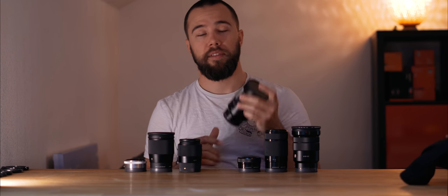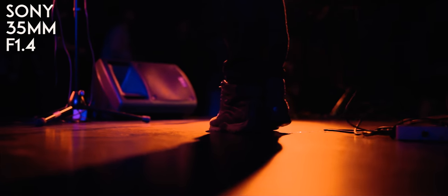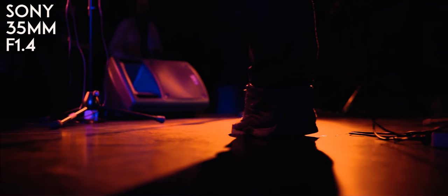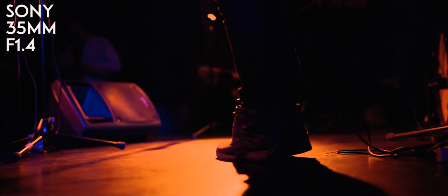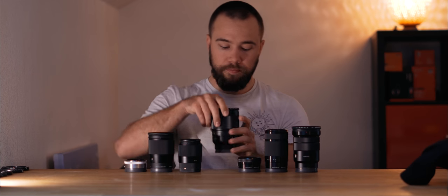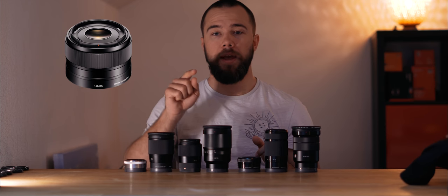I also had the a7 II, which is a full-frame camera, and I wanted to try the famous Zeiss 35mm f1.4. This is an amazing lens — it's not cheap at all, very expensive — but you get what you pay for. The image quality is just perfect. I think this is the best lens in the Sony E-mount collection.